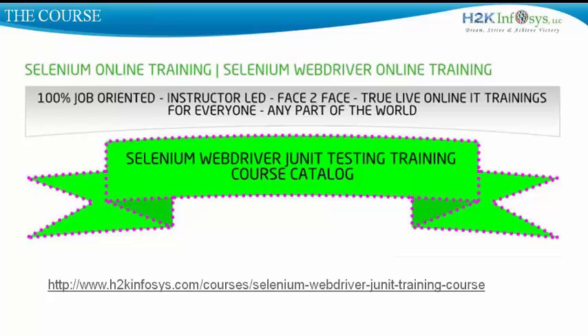Our very famous and one of the best courses available online on Selenium WebDriver is a 100% job-oriented course, led by expert instructors in the form of online IT training. You can be from any part of the world and are free to join this training by paying the course fee.